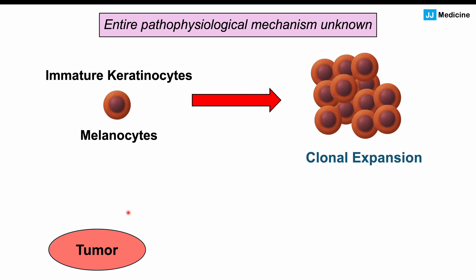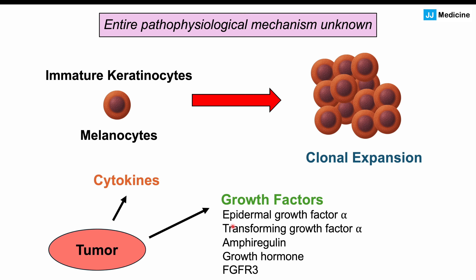The difference in Leser-Trélat sign is that there is a tumor, and the tumor produces certain other components including cytokines — cell signaling molecules — and also growth factors. These growth factors include epidermal growth factor alpha, transforming growth factor alpha, amphiregulin growth hormone, and FGFR3, similar to what happens in seborrheic keratosis. Whether a tumor produces certain cytokines or growth factors, these influence immature keratinocytes and melanocytes to grow and multiply.